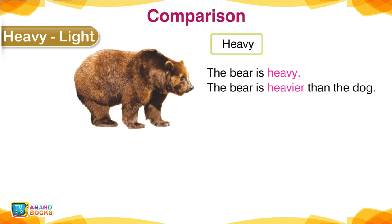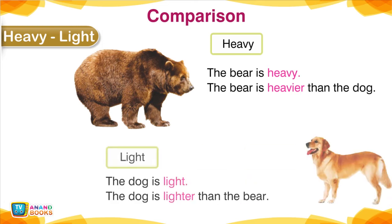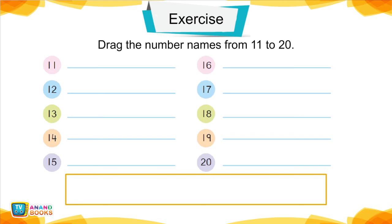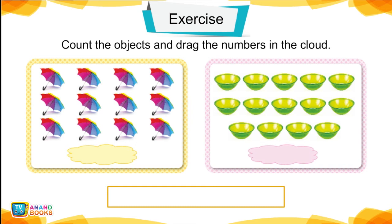Heavy, Light — Comparison. The bear is heavier than the dog. The dog is light; the dog is lighter than the bear.